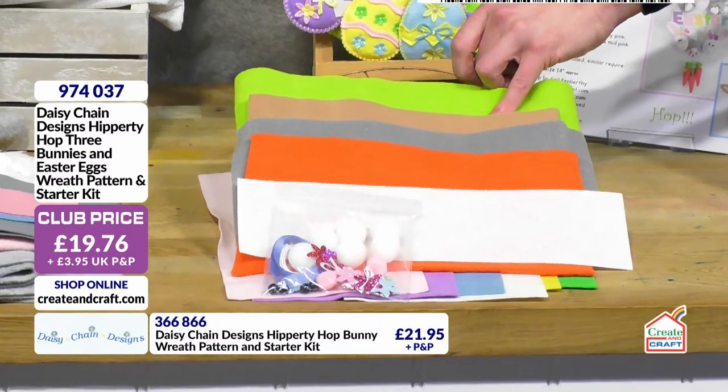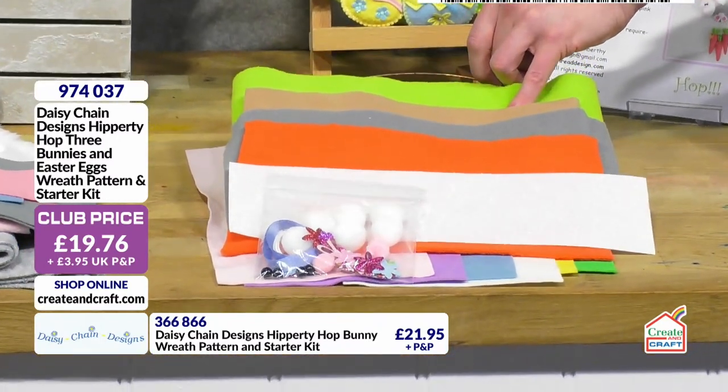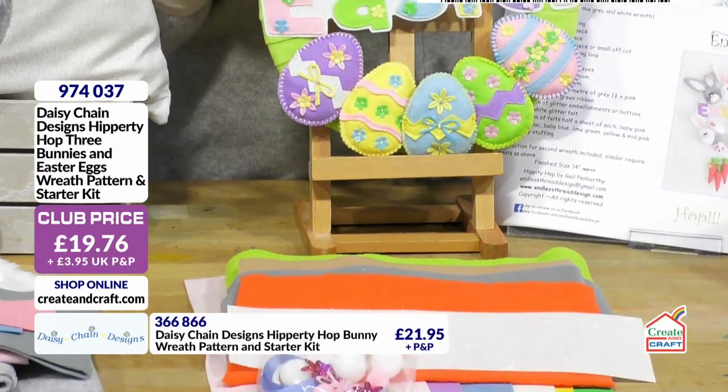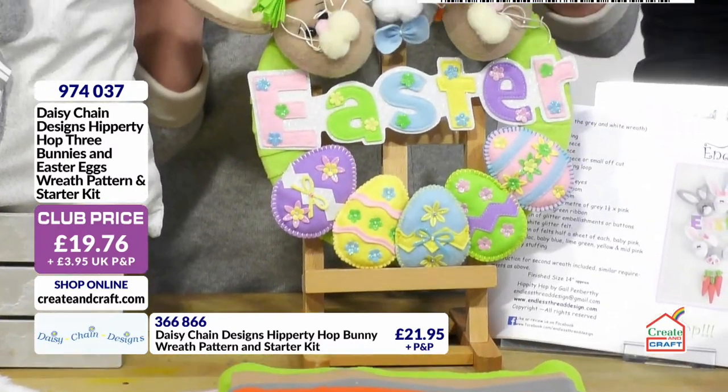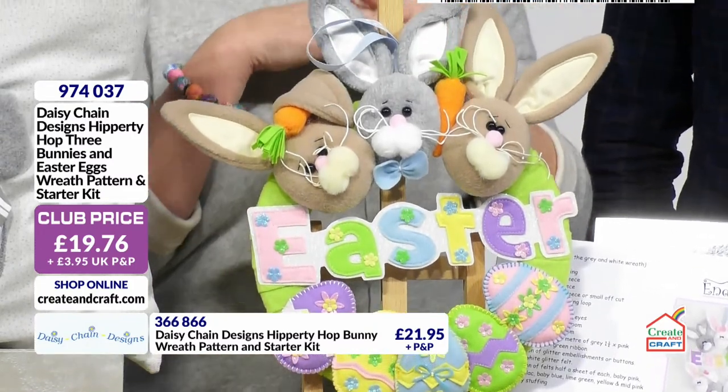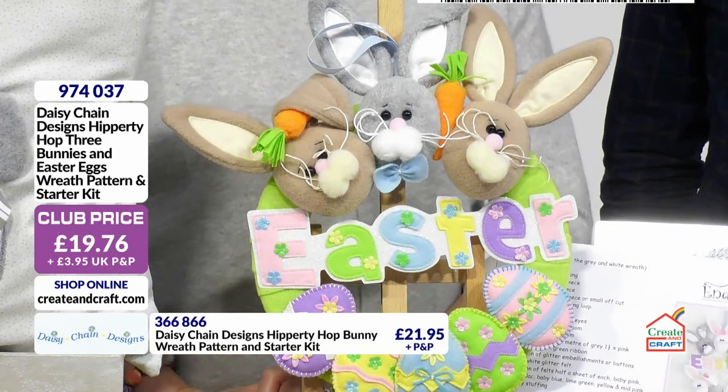They do include all the little pom-poms, and they also include — if you can see — the whiskers. Can you just see the little whiskers? This is a lovely little thread, and that's also included in the kit as well, so you can have the whiskers the same as we've got.